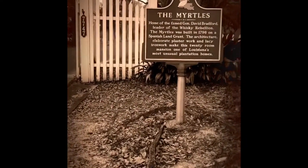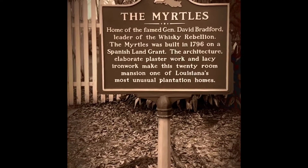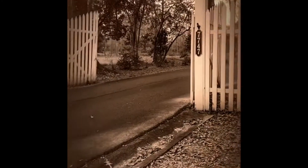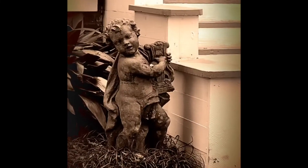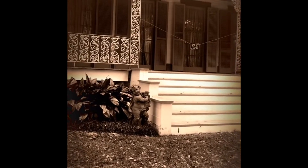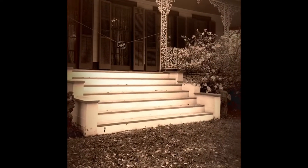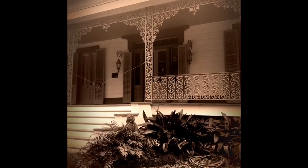When it comes to the Myrtles, there are tons of legends about the house and the property itself, including voodoo rituals, poisonings, slavery, Indian burial grounds, yellow fever, shootings, hangings, and more. The house was also used as a hospital in the 1800s for wounded soldiers.